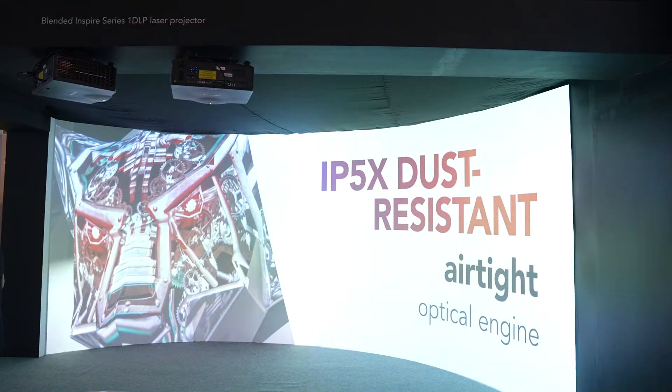This RGB technology gives the color depth which is actually needed in projection mapping jobs. If a content maker conceptualizes content with high color depth, this is the only technology which can deliver it as accurately as possible. Apart from that, this projector uses liquid cooling, which is required in outdoor projection mapping scenarios because these projectors go into weatherized enclosures.